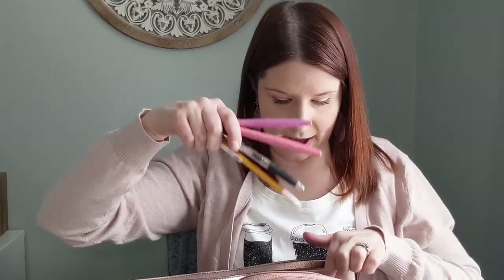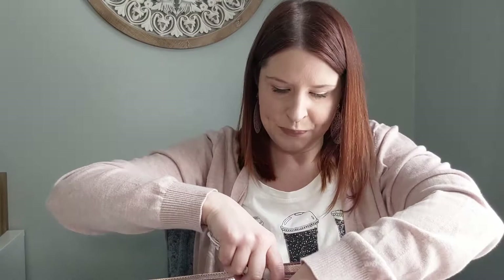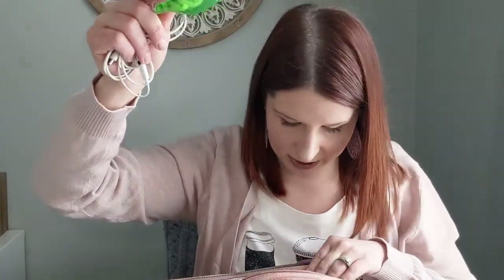I also have some earbuds — I work in a shared workspace and sometimes I just want to block out the noise and focus, so I keep those with me. I also have white-out. I plan in pencil — that's another tip: plan in pencil so that if things change you can just erase it, and it doesn't drive you crazy with scribbles and cross-outs.